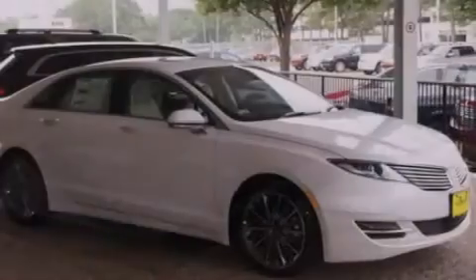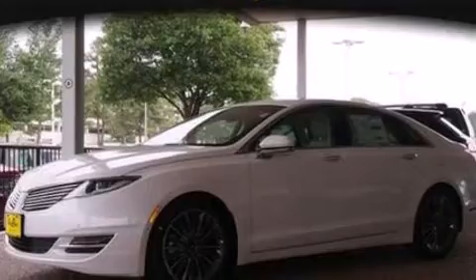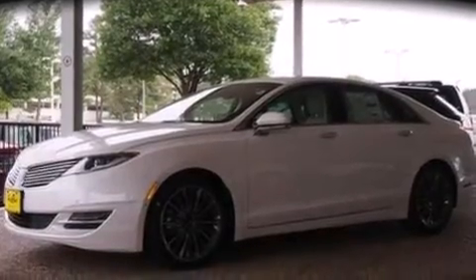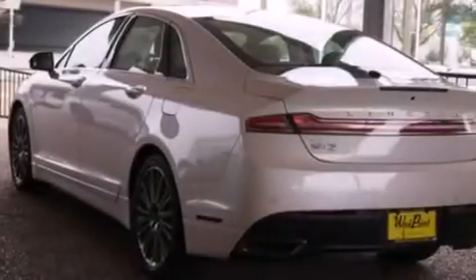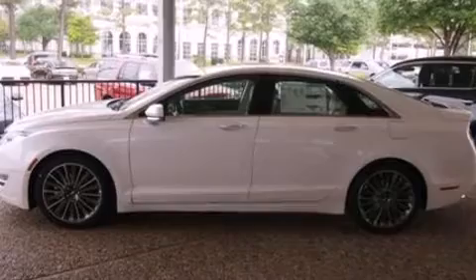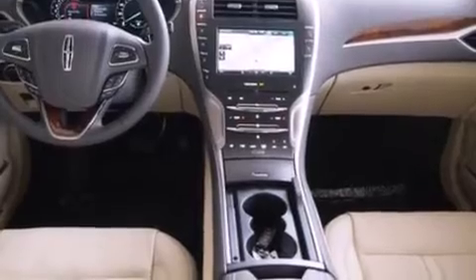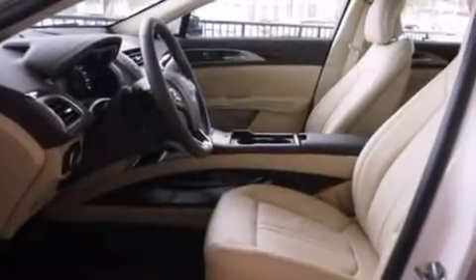The following features are also included: memory settings for the seat's positions so you can recall your favorite alignments with a push of one button, air conditioning, cruise control, steering wheel mounted gear shifting, side curtain airbags, an auto dimming rear view mirror, front and rear reading lights, an anti-lock braking system, a security system, and leather seats that provide great support and create an overall luxurious feel.